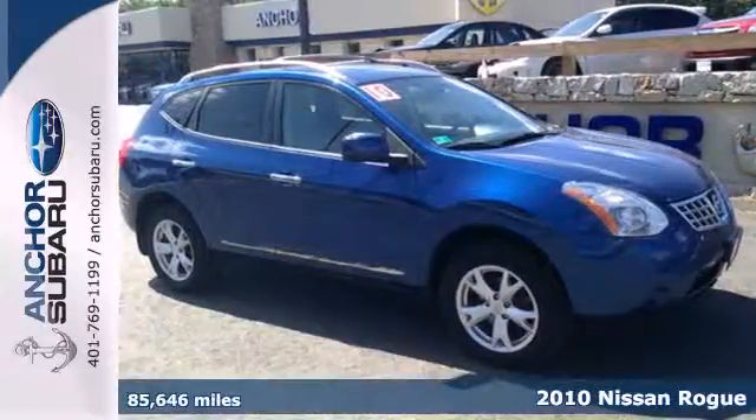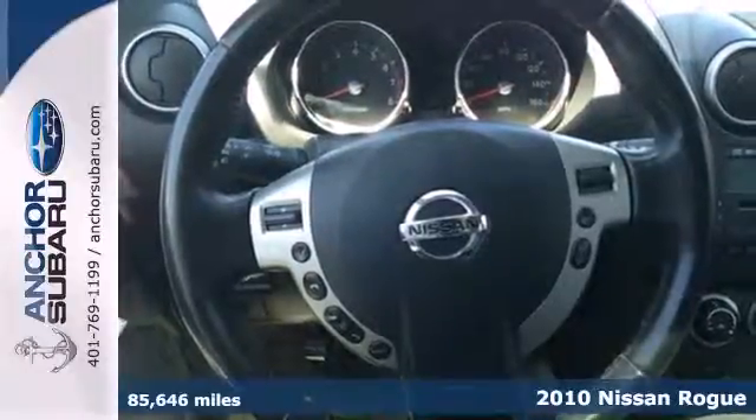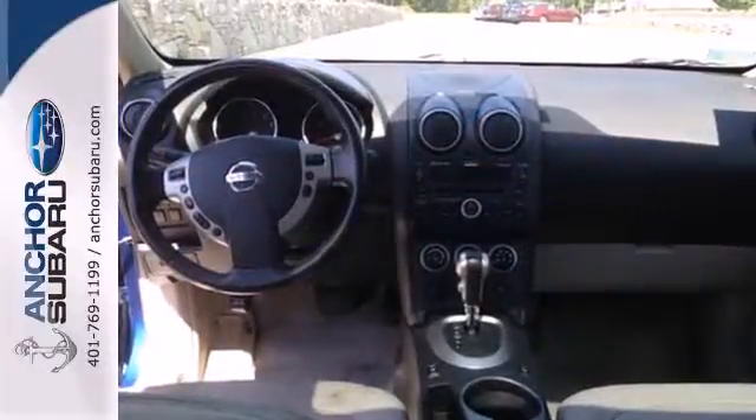It's a 2010 Nissan Rogue. The versatile and value-packed Rogue has standard amenities including remote power door locks, driver and passenger whiplash protection, tire pressure monitor, 4-wheel ABS and all-season tires.